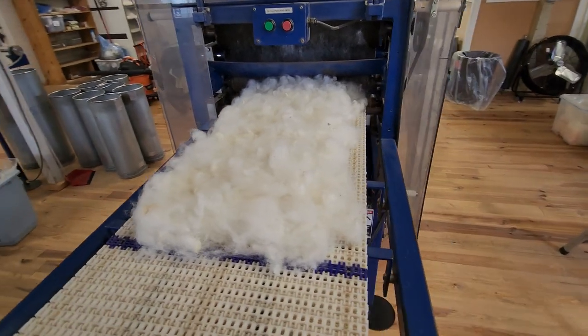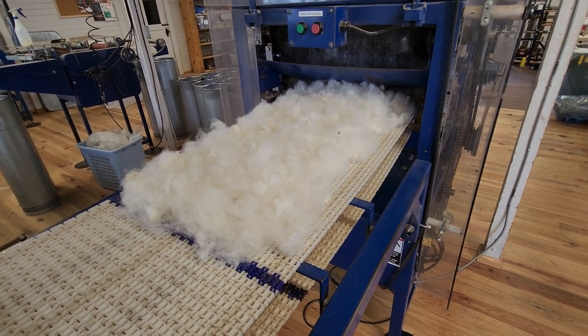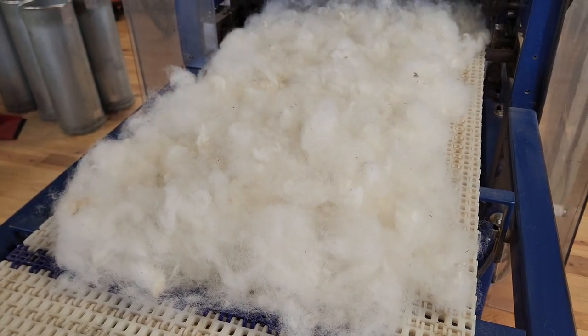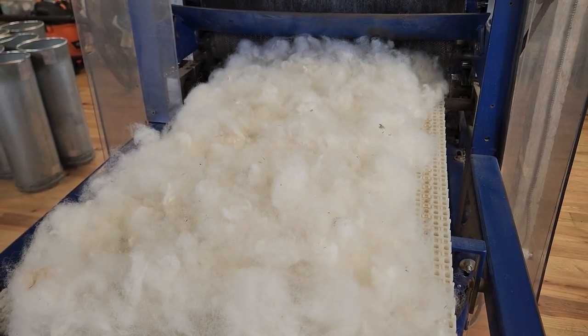It is always exciting — and doesn't happen as often as I'd like — when I can get our Shetlands on the carder. So here we are. We have got a batch of our white Shetlands: Cream Puffs, Sweet Pea, and Oats. This is all their wool going into the carder.